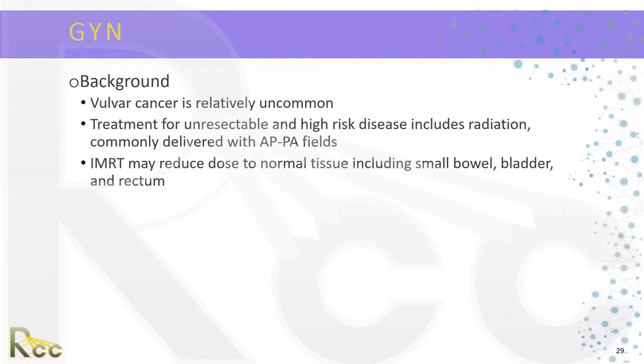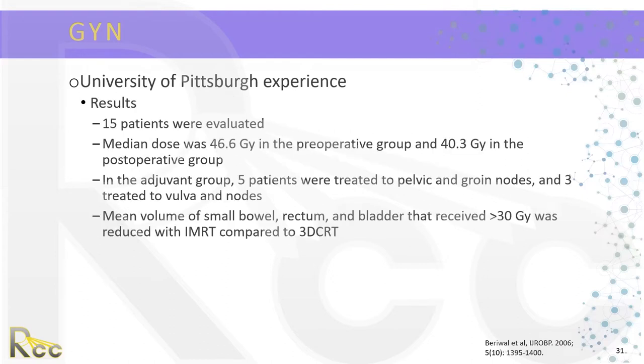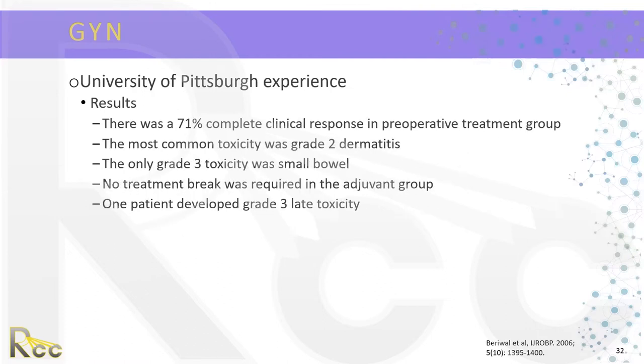The University of Pittsburgh experience was a retrospective review of vulvar cancer patients treated with IMRT, with a subset also planned with 3D conformal for comparison, and toxicity graded by RTOG criteria. 15 patients were evaluated; a median dose of 46.6 gray was given in the preoperative group and 40.3 gray in the postoperative group. Five patients were treated to pelvic and groin nodes and three to the vulva and nodes. The mean volume of small bowel, rectum, and bladder receiving more than 30 gray was reduced with IMRT compared to 3D conformal. There was a 71% complete clinical response in the pre-op group; the most common toxicity was grade 2 dermatitis, and the only grade 3 toxicity was small bowel.